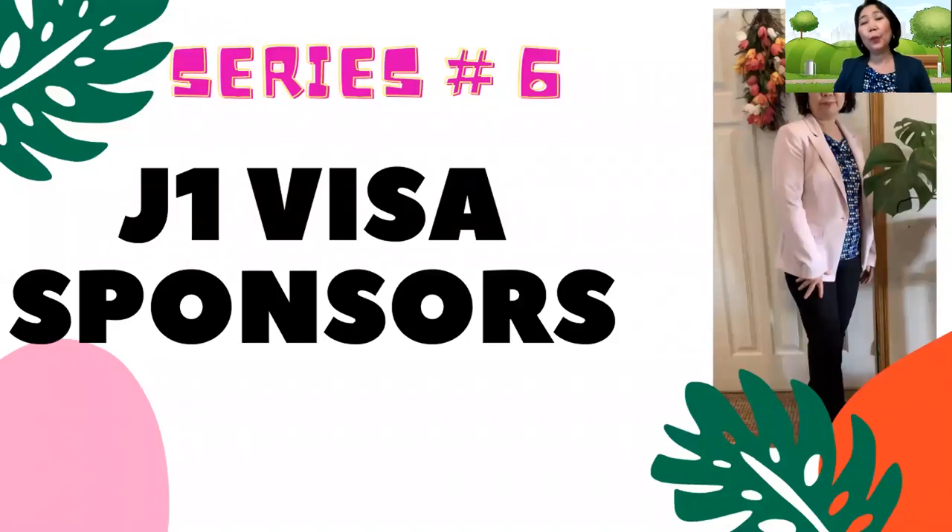Hello, wonderful people. Welcome back to my channel, The Teacher's Best Friend. Thank you for stopping by to watch my video. We are now on series number six, which is about J1 Visa Sponsors.